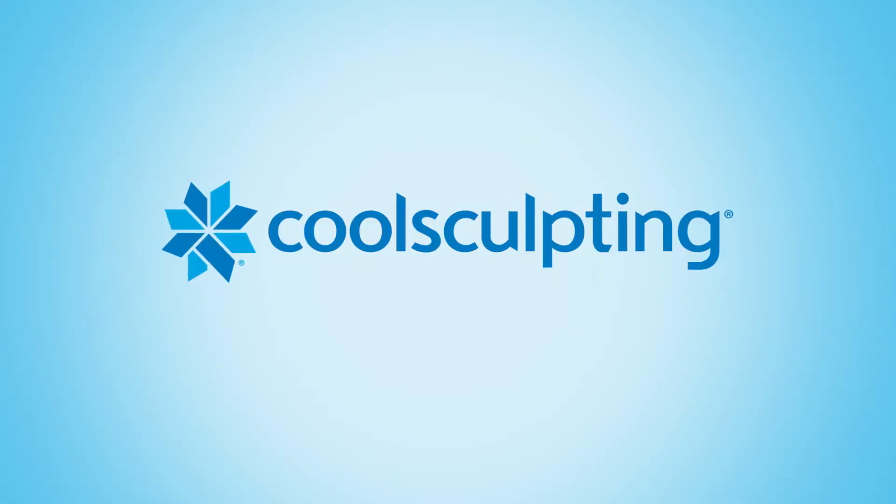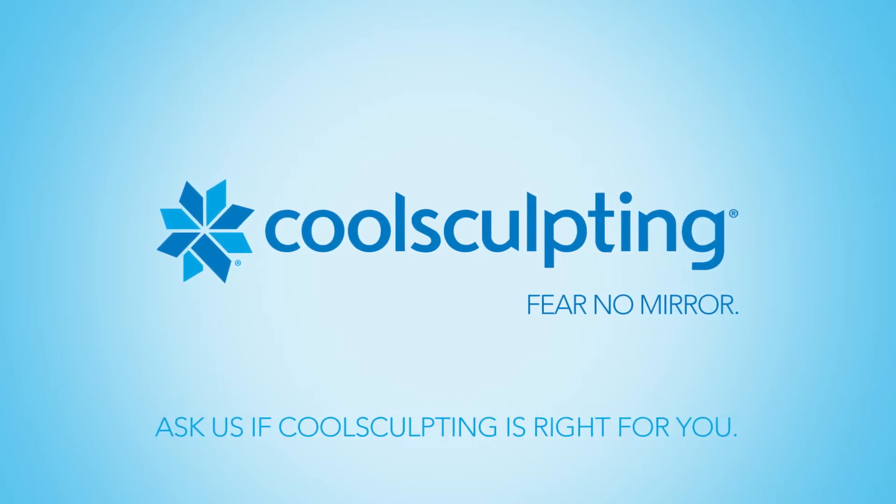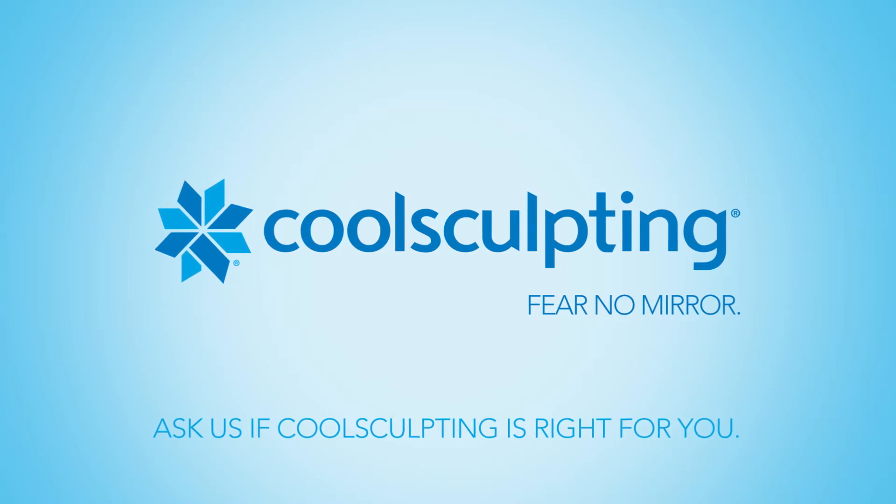CoolSculpting by Zeltiq. During your appointment, please ask if CoolSculpting is right for you.